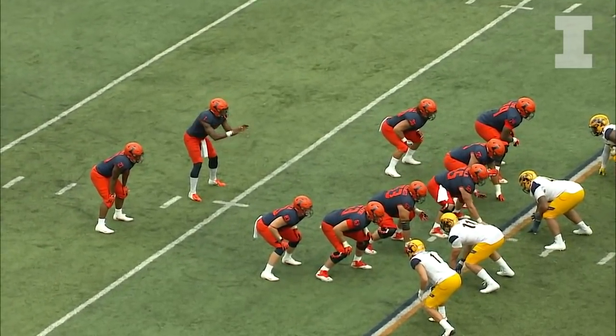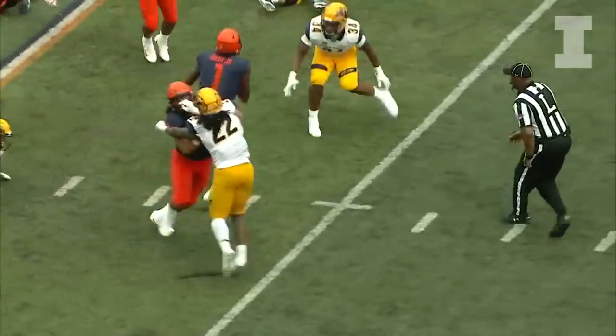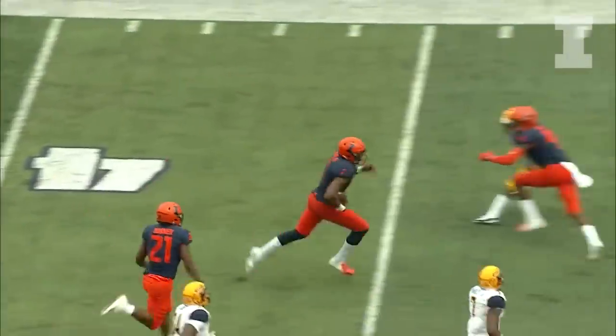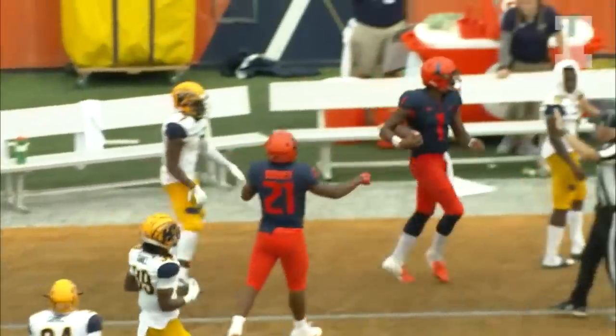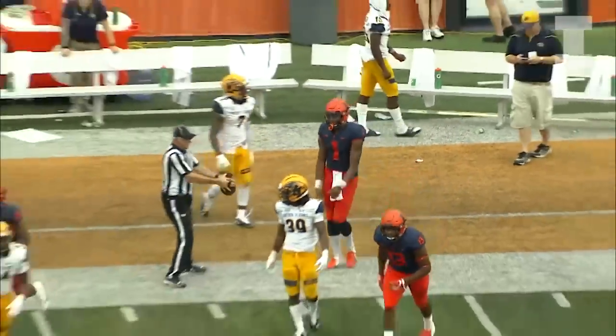The Illini in the gun, Rayvon Bonner to the right — and now Bush is going to keep it instead. Runs it, 25, 30, open field, 40, a block, 50, left sideline, 40 and ridden out of bounds. Wow, Bush using his legs there as he got free.